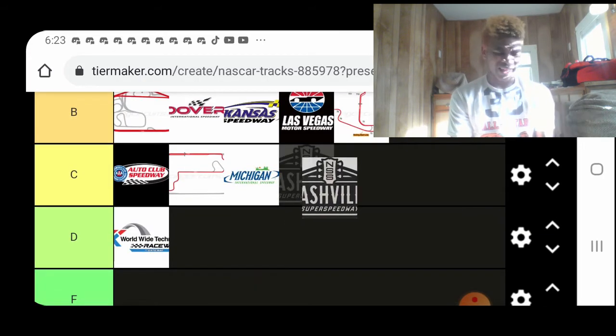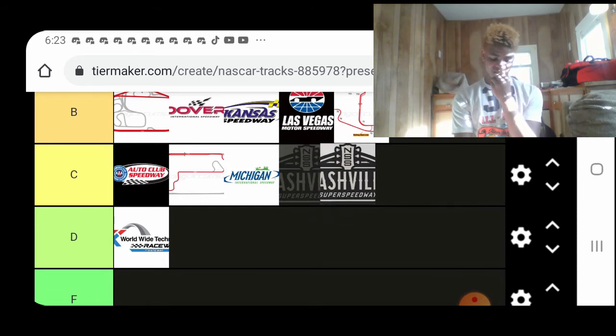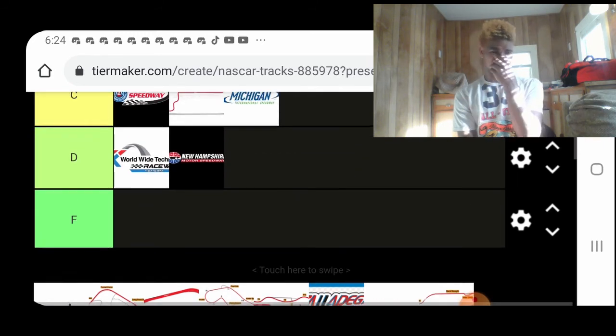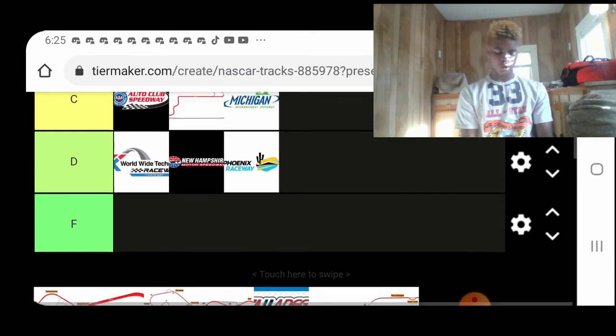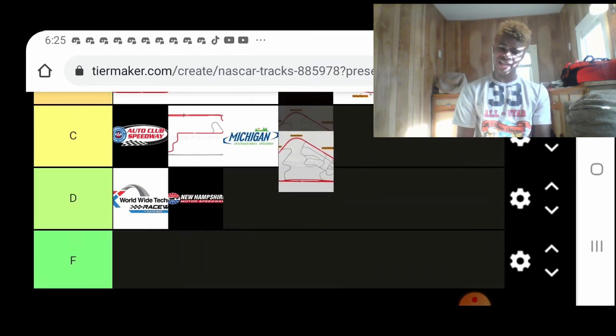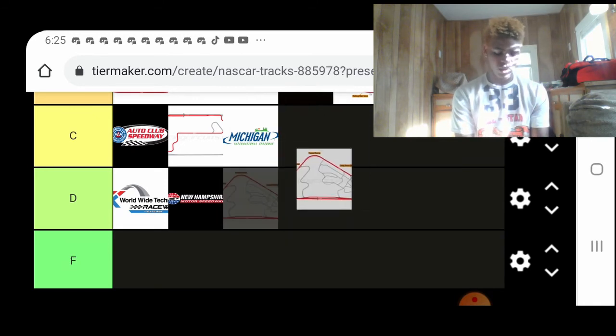Nashville — I think all three series are going back to that track. I never really saw a race there, but it's looking to be an A-tier track. Again, this is just my opinion — I don't know how the actual racing will go. I'll probably come back at the end of the season. I'm sorry to my New Hampshire people, but New Hampshire for the past few years just sucked, in my opinion. New Phoenix — I'll give it a B-tier. Pocono is kind of hit or miss — it can have either a good race or a bad race. I think it's a C-tier track.